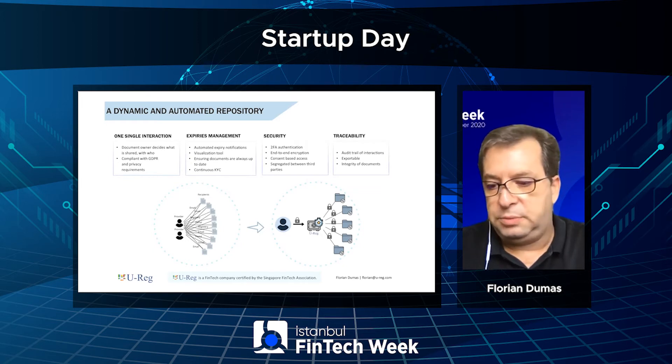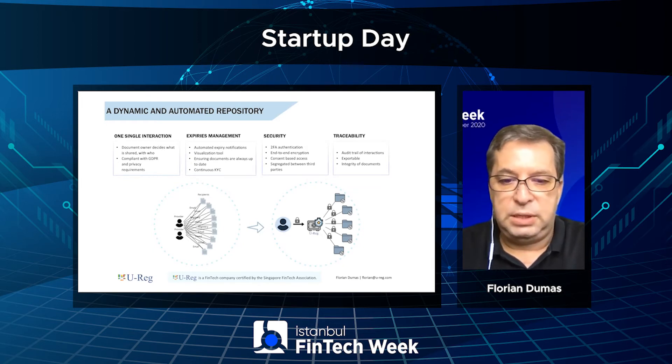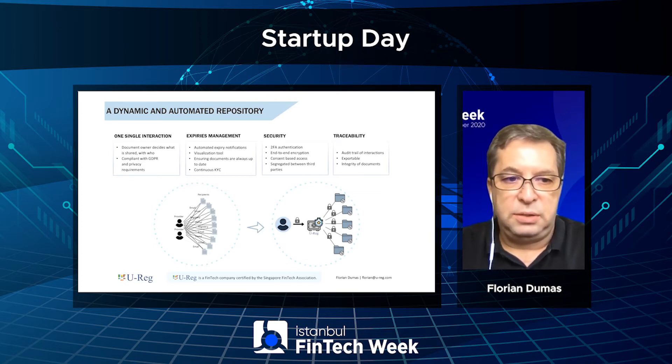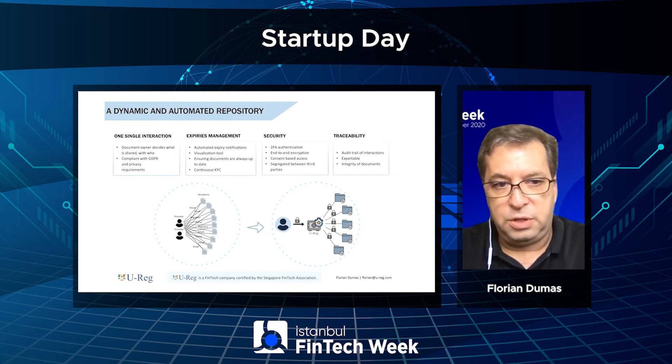This vault has been built specifically for KYC and onboarding purposes, with a number of features oriented towards regulatory workflow and processes — whether it's security, compliance with GDPR, the management of expiries. As you know, in KYC onboarding processes documents have a limited lifespan, as well as security, traceability, and integrity of our documents.